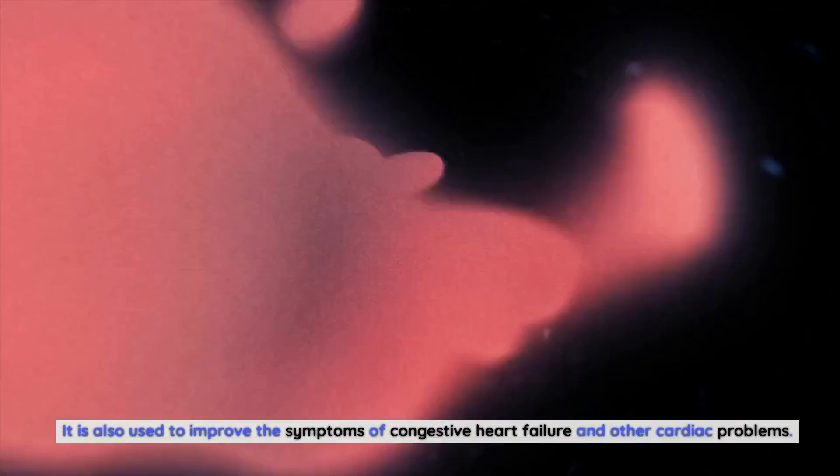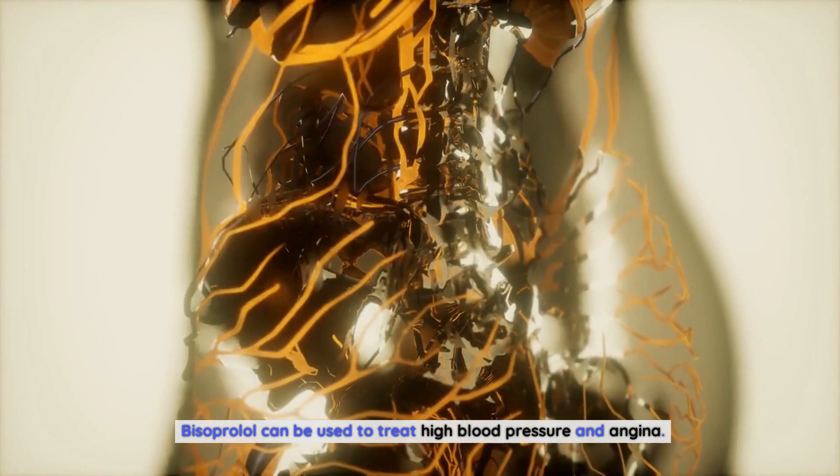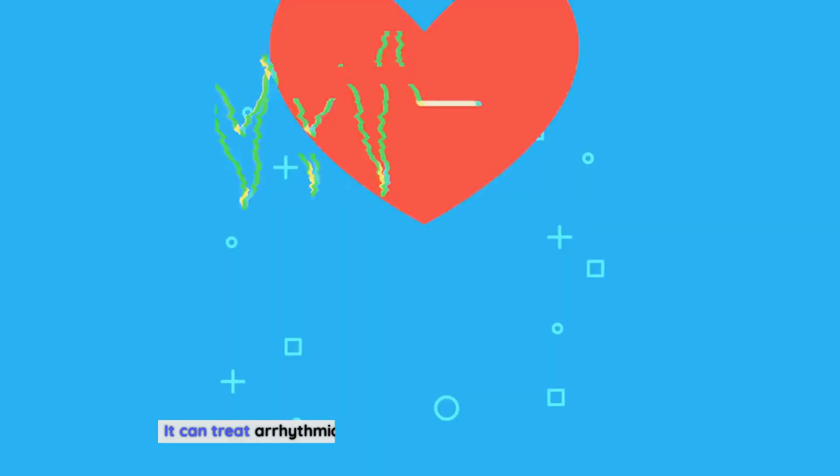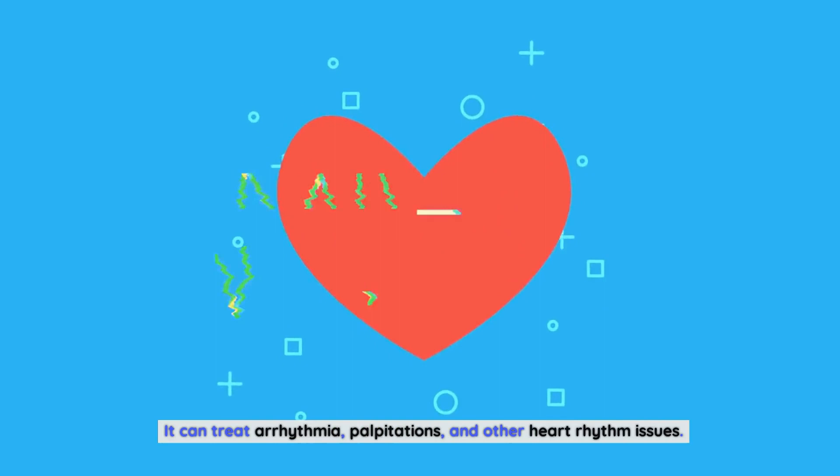What does bisoprolol treat? Bisoprolol can be used to treat high blood pressure and angina. It can also be used to reduce the risk of stroke, heart attack, and other cardiac events such as sudden death. Bisoprolol can also be used to improve the symptoms of congestive heart failure and other cardiac problems. It can treat arrhythmia, palpitations, and other heart rhythm issues, as well as improve symptoms of heart failure and reduce the risk of death.